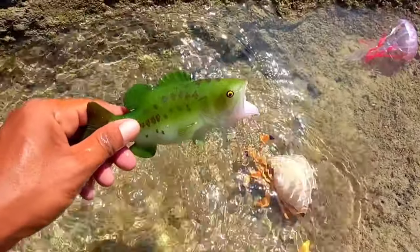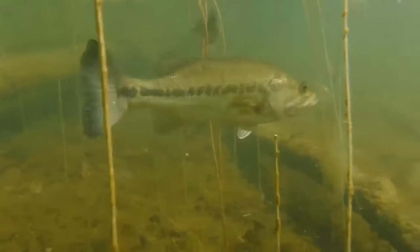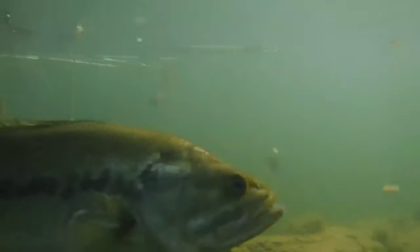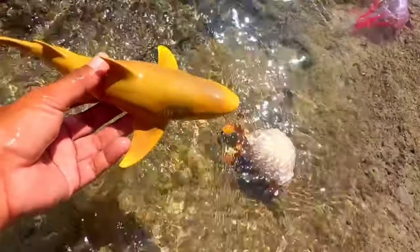There is a largemouth bass. Largemouth bass is a highly adaptive fish and can be found in a variety of freshwater habitats including lakes, rivers, and swamps. However, this fish prefers habitats that have dense vegetation.